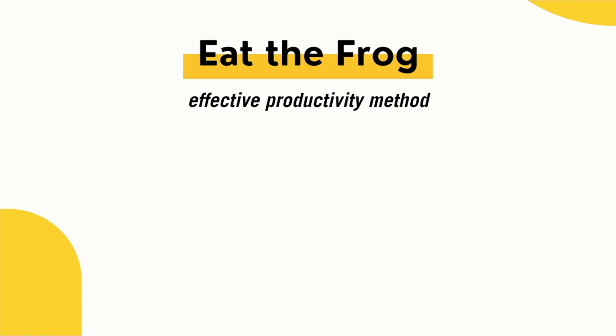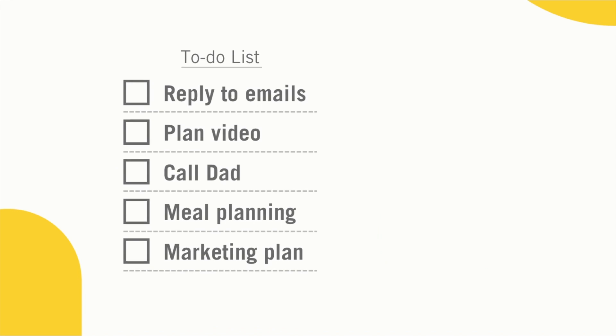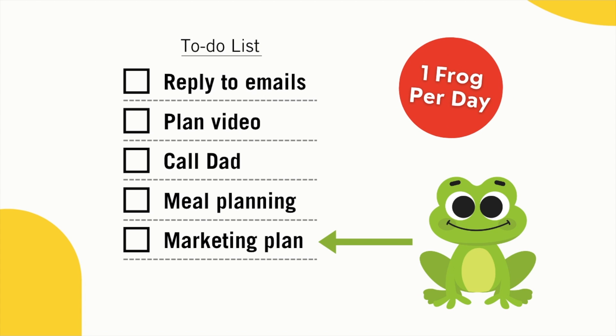Eat the Frog is an effective productivity method that helps you beat procrastination and get more done. The idea is that you simply pick out your hardest, most important task for the day and label it as the frog. It's really important that you only pick out one frog per day.